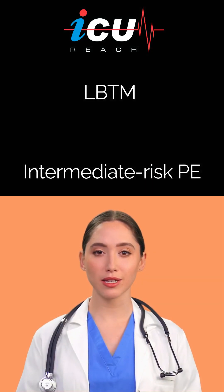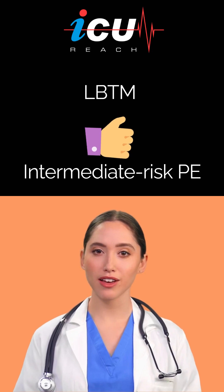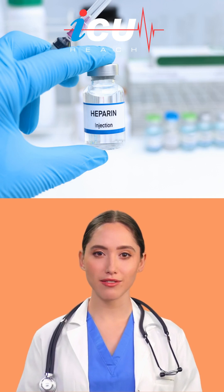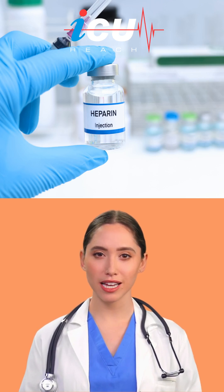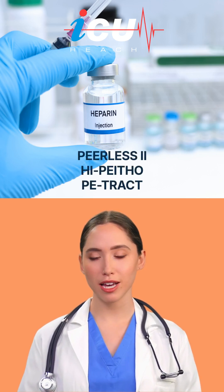LBMT may be a preferred approach in intermediate-risk PE when compared to CDT. However, the lack of comparison to anticoagulation alone, as the standard of care for intermediate-risk PE, is a major limitation of this study. Several RCTs are investigating this important question, including the ongoing PEERLESS-2, HIPYFO, and PE-TRAC trials.